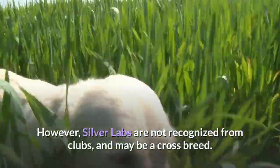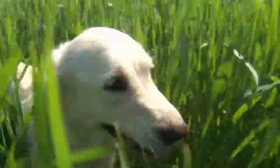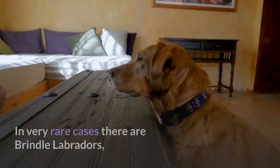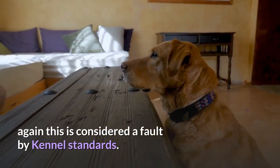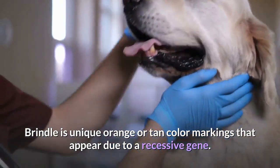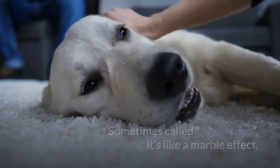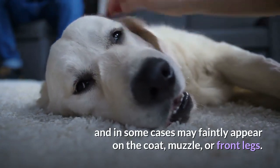Silver labs are not recognized by clubs, and may be a crossbreed — speculated to be a crossbreed with Weimaraners. In very rare cases there are brindle Labradors; again, this is considered a fault by kennel standards. Brindle is a unique orange or tan color marking that appears due to a recessive gene. Sometimes called tiger stripes, it's like a marble effect, and in some cases may faintly appear on the coat, muzzle, or front legs.